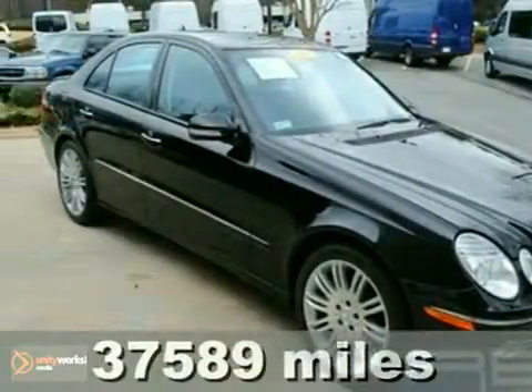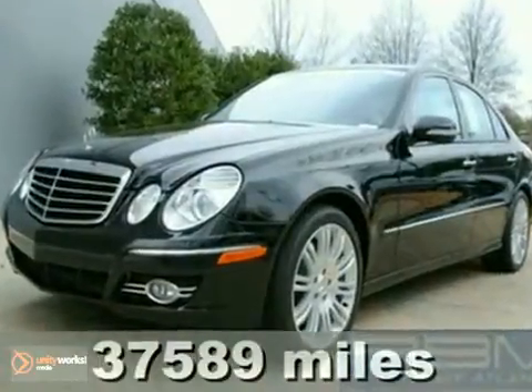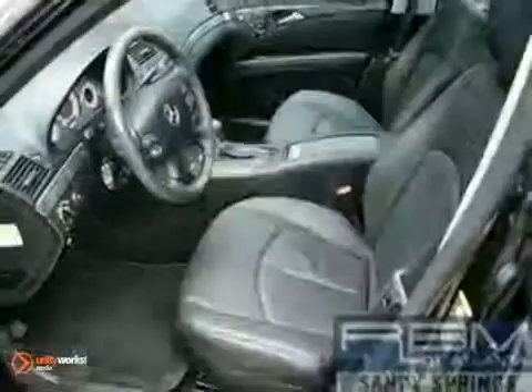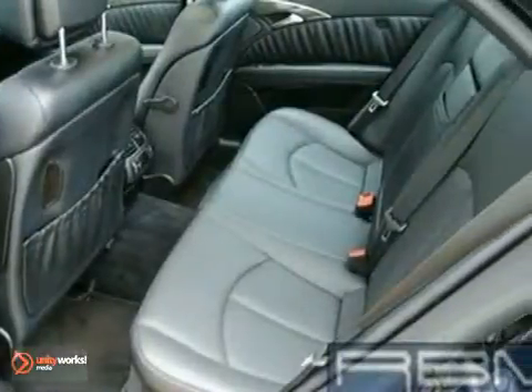We think you'll like this lightly driven 2007 Mercedes-Benz E550 Sport. It has fog lights, keyless entry, and cruise control. It also has a Harman Kardon sound system with a CD changer, heated seats, and a sunroof.